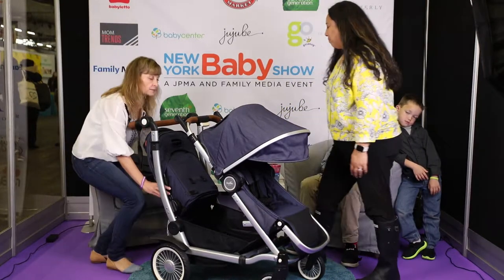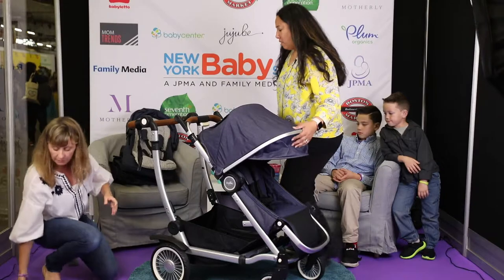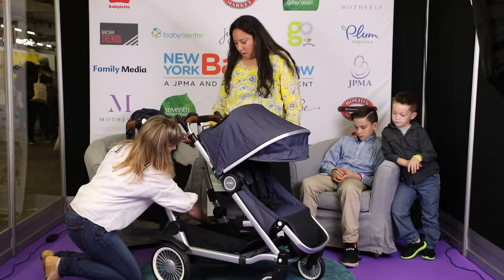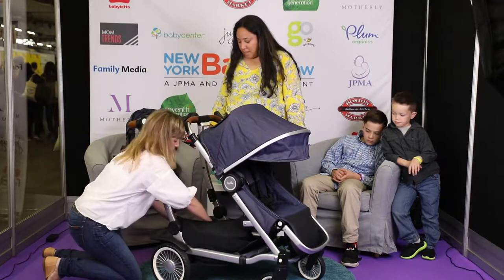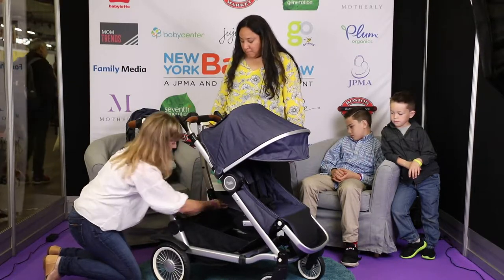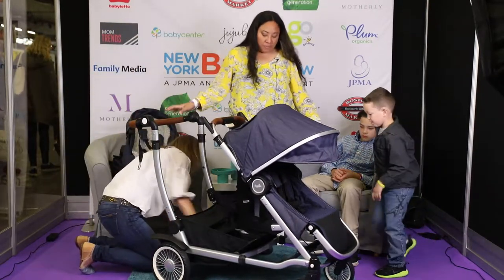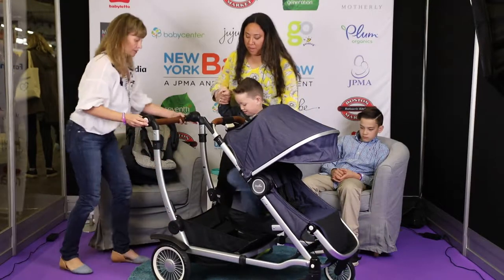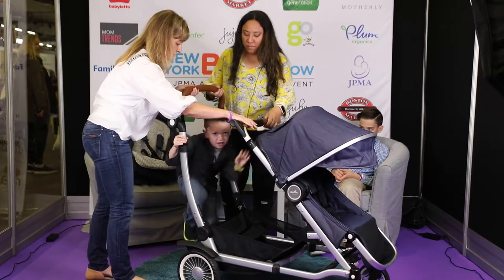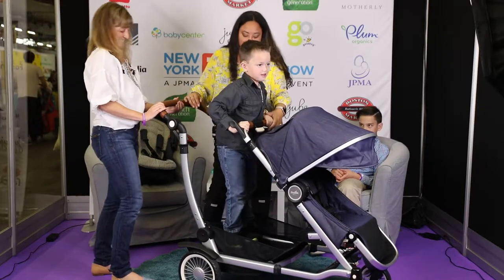There's one more thing I'm going to show you and that's for bigger kids — it's called the sit and stand. It comes with a platform rider that attaches onto the stroller as well as a sit and stand seat. You just pop this in here and then the child stands on the platform rider and holds on up front. Come around the back and you can stand in there and hold on up front — that's the sit and stand.